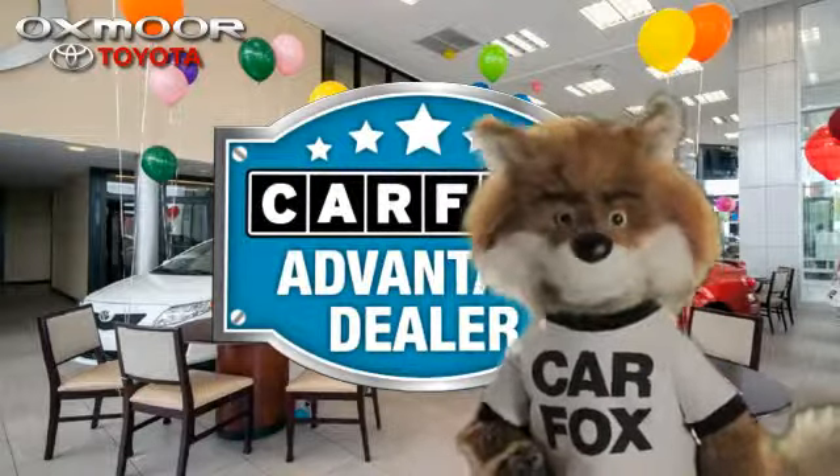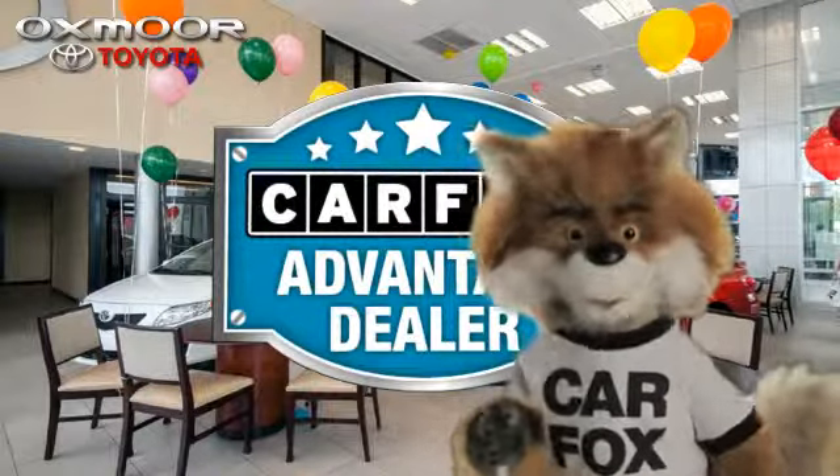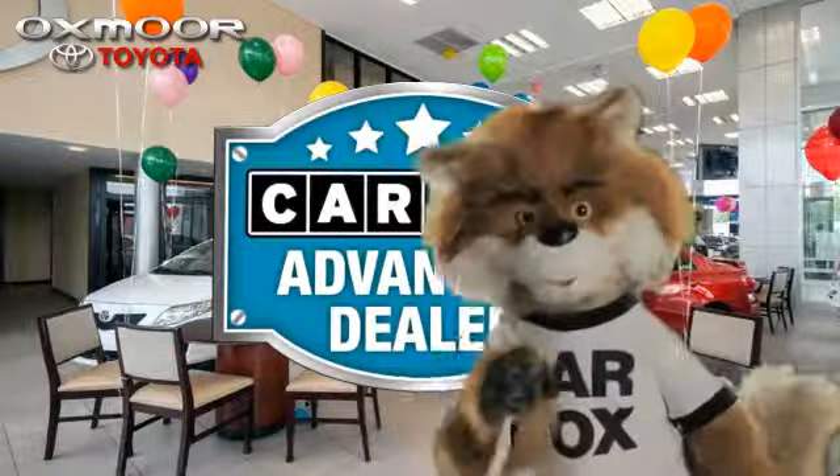Just say show me the Carfax at Oxmoor Toyota, a Carfax Advantage dealer.